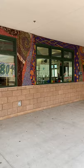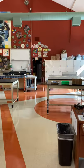Just a quick video of what it looks like to walk up to the art building. We've got beautiful mosaics, we've got some fun colorful seating areas out here. And then here is the door to the art room.